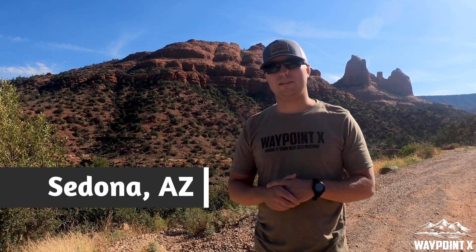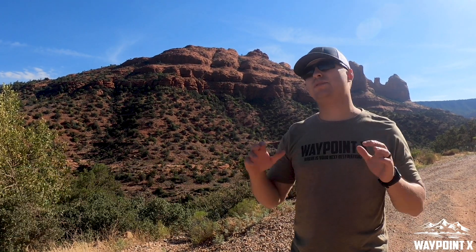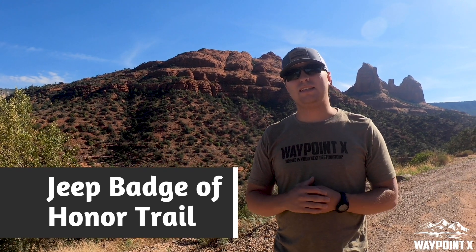We are in Sedona, Arizona, about an hour 45 minutes south of Flagstaff. We're at the Schneebly Hill Trail — awesome view, this looks absolutely amazing out here. A little bit of history on the trail: this trail took you from Sedona to Flagstaff back in the day, before they made the road that is there now. You'll see some footage of that as well.